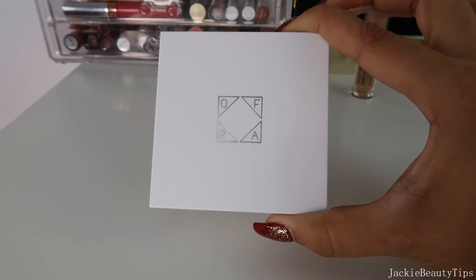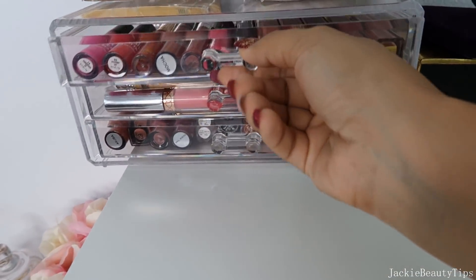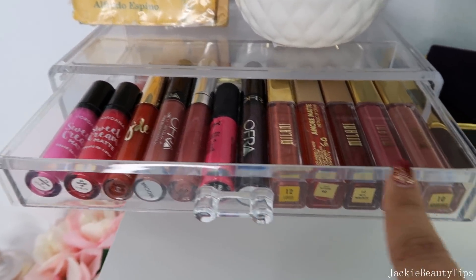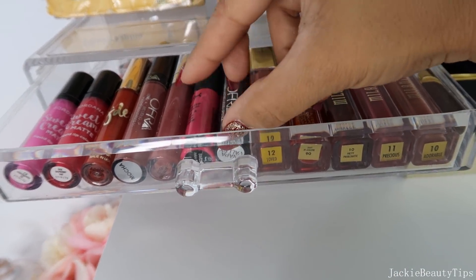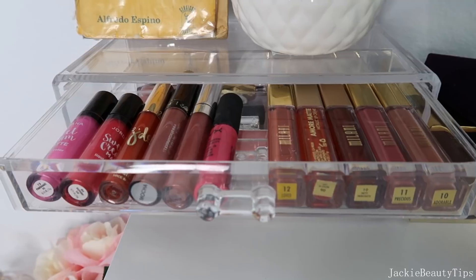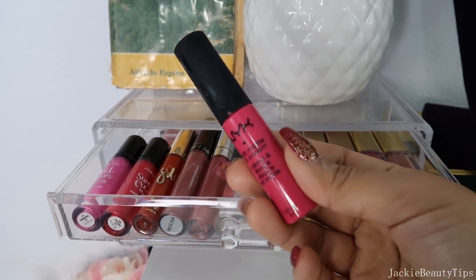Les voy a estar mostrando lo que tengo acá arriba, que son labiales. Tengo varios labiales que son de Milani, Amor, todos esos los voy a dejar. Este de Ofra también me gusta mucho, la fórmula es realmente muy buena pero el color no me gusta así que lo voy a estar sacando. También voy a estar sacando este de NYX, es muy bueno pero el color ya casi no me gusta.